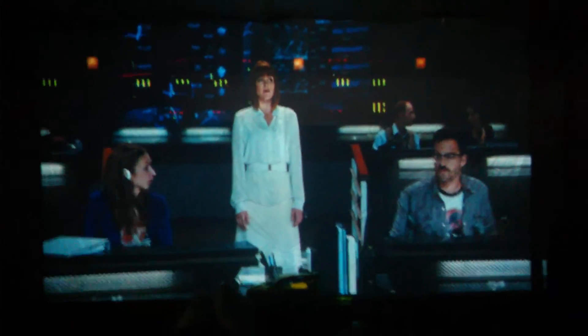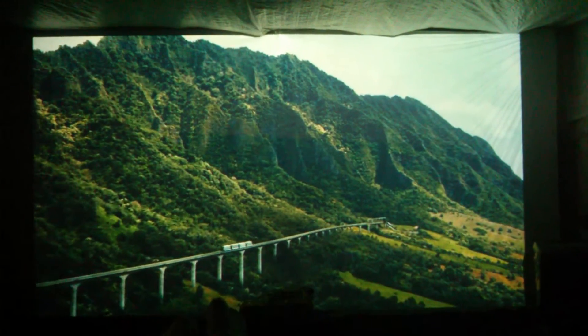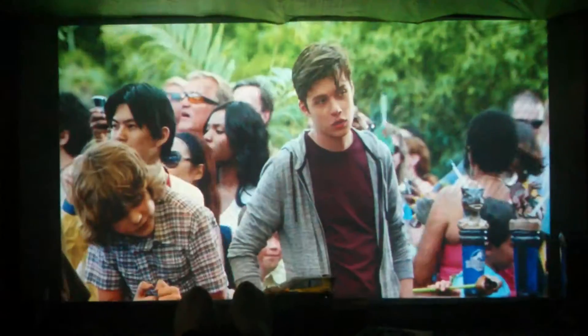Anyways, if you guys have any questions, let me know. Don't forget to hit the like. As you can see, it looks great, and there's no point of spending hundreds of thousands of dollars on a projector screen. Have a good day, everybody.